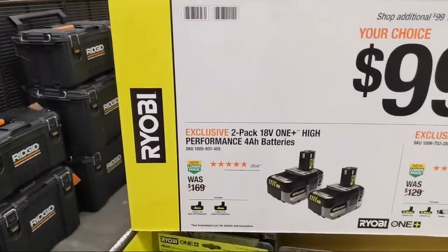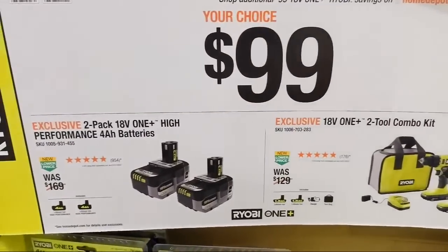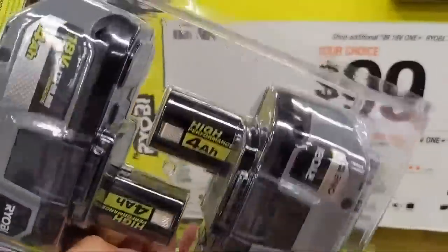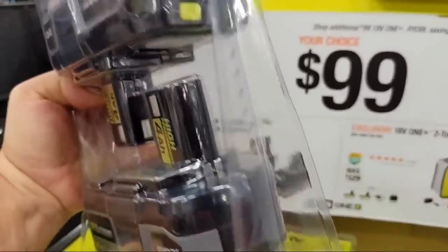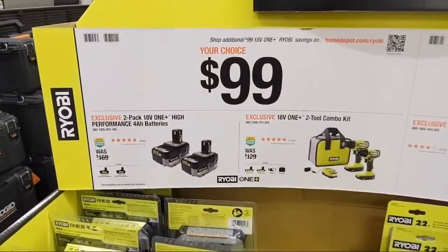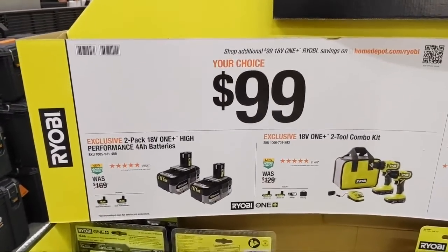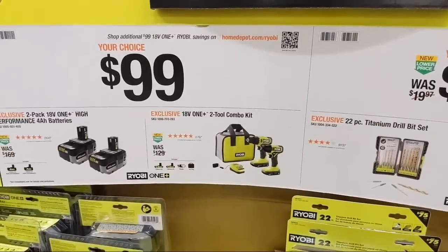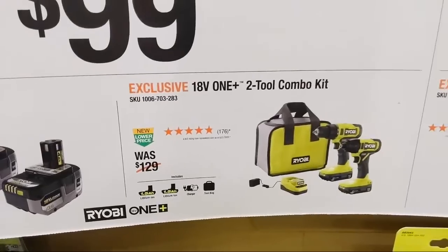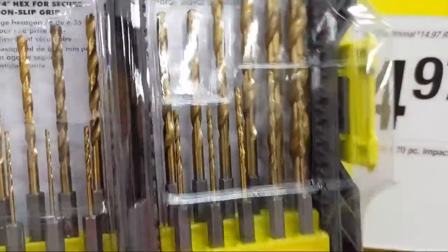If you want to get into the HP line of tools, spend the extra $20 and get the two-pack of HP batteries rather than the standard $79 four amp-hour pack. The difference is the HP battery has two extra terminals on the back, allowing the battery and tool to communicate to give the tools more horsepower. If you're buying circular saws, reciprocating saws, or HP tools, these are the batteries you want.